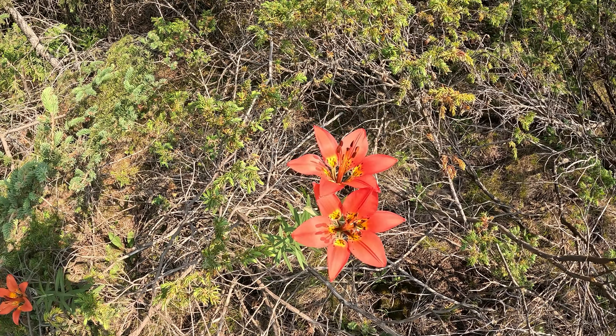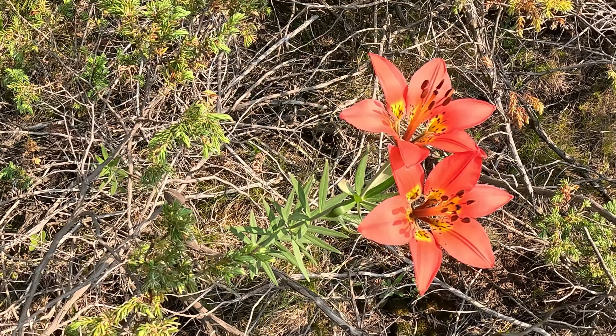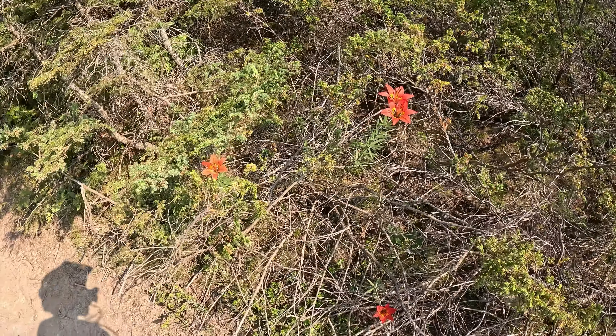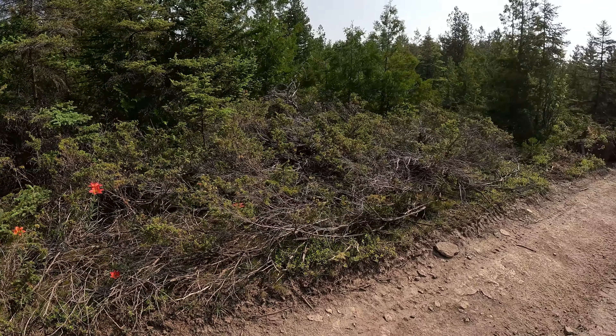I'm a dude riding around on a quad, but every once in a while you just got to stop and appreciate something like this — just a couple of wildflowers growing where you wouldn't expect to see them.